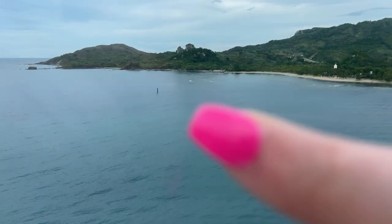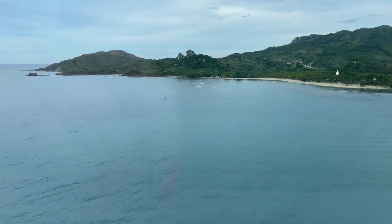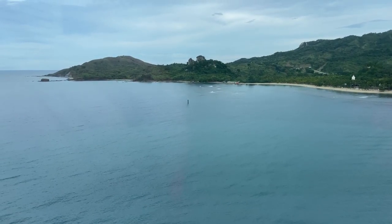Out there — you can't see my finger — there's a rip current I'm pretty sure, because the ocean water is coming in backwards. Or maybe there's just a bunch of rocks there. We don't really know.